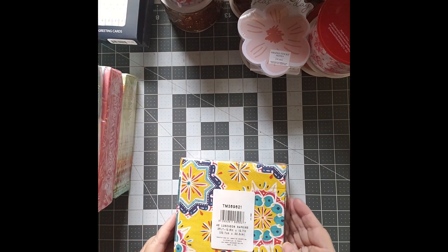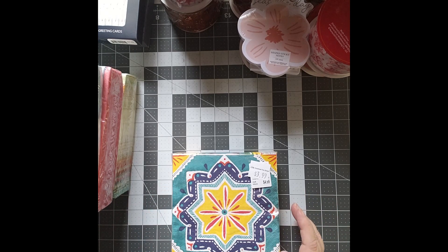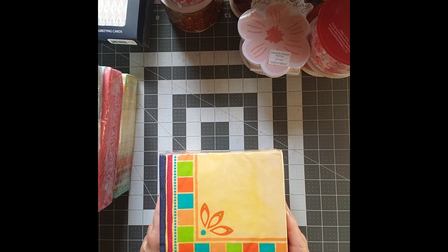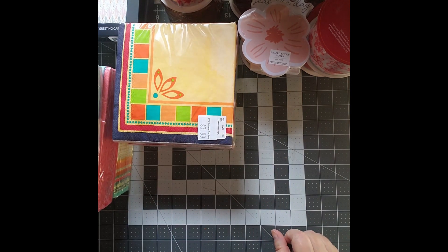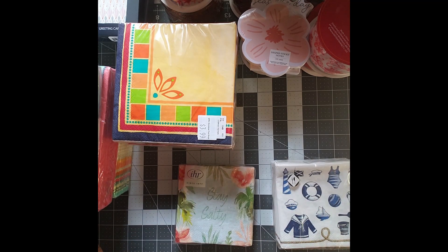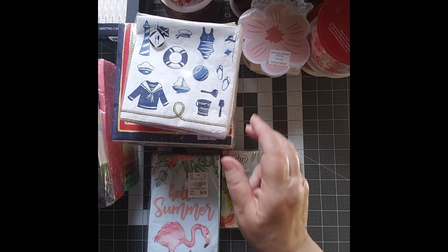In the regular napkin size, I found these — though I thought the pattern was a little big for journaling. I'm sure I can find a way to work around it. I found these for a patriotic journal, and then I found these which I thought were really pretty. There are also two more types of napkins: these have a nautical theme, and these say 'Stay Salty.' The nautical set and the summer set kind of go together.